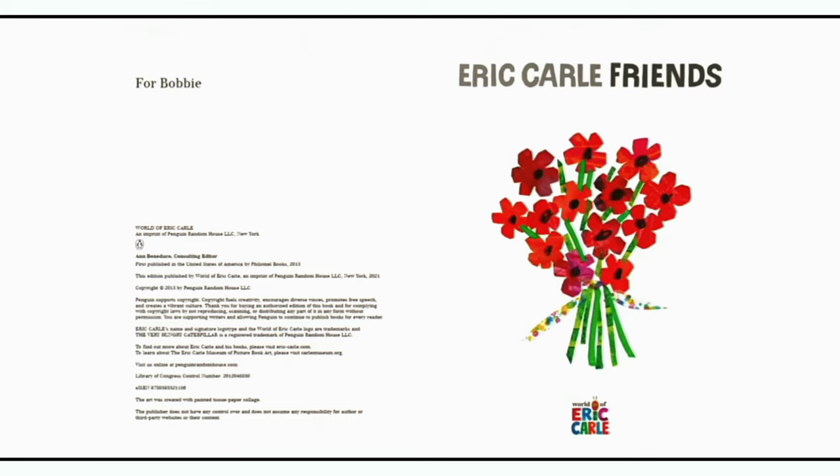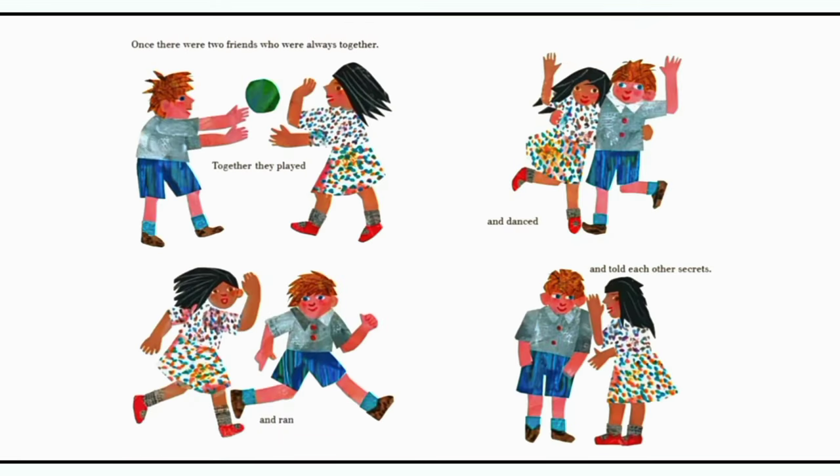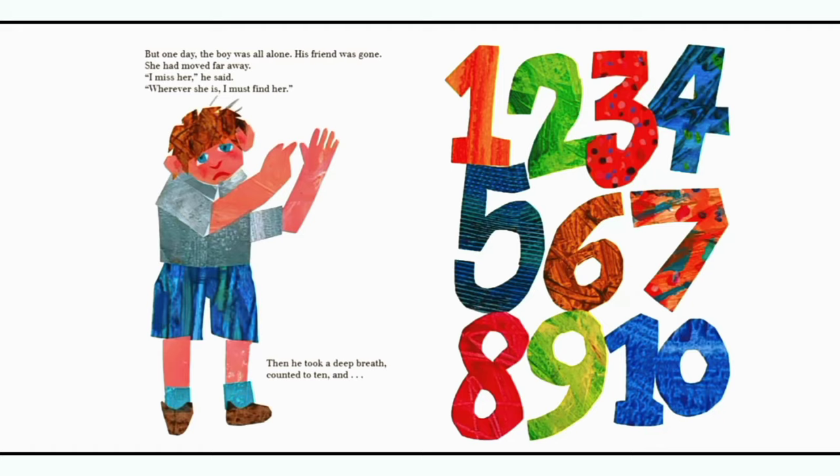Today we are reading Friends by Eric Carle. So let's get started. Once there were two friends who were always together. Together they played and ran and danced and told each other secrets. But one day, the boy was all alone. His friend was gone. She had moved far away.